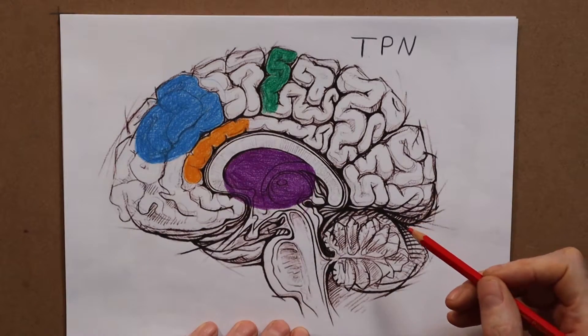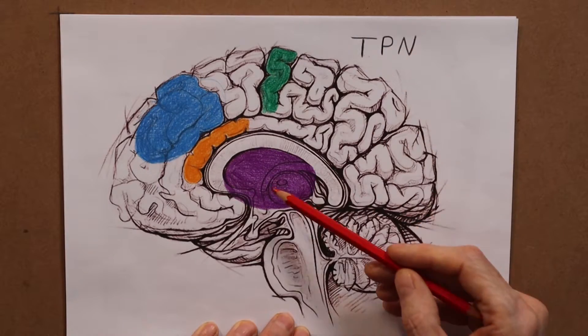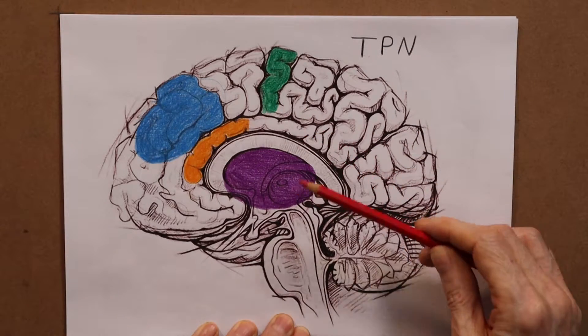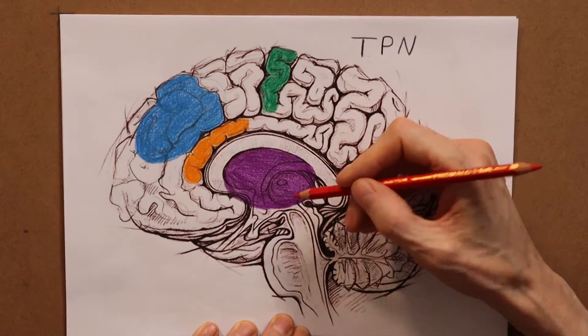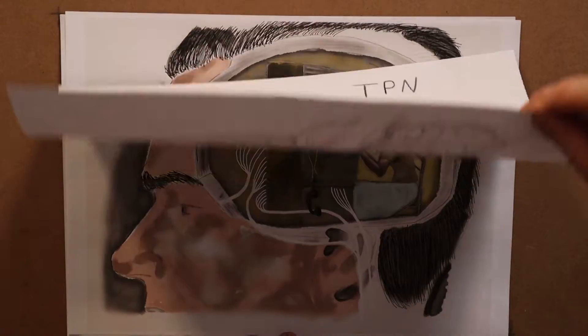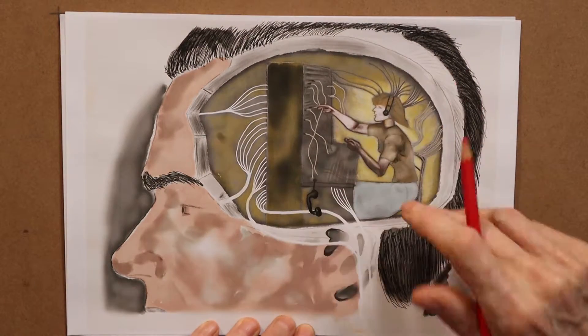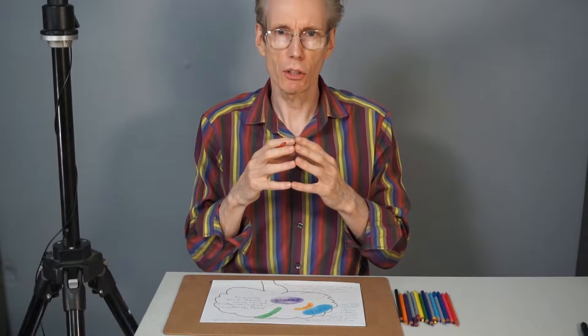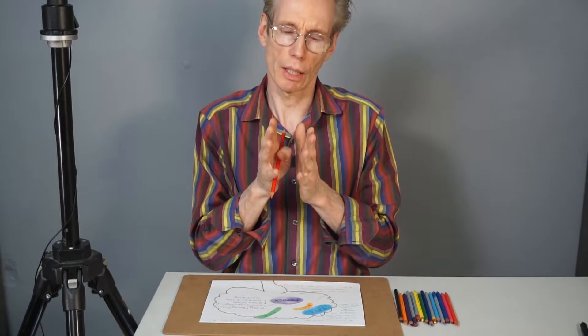The good news is there's an alternative network called the task positive network. These are the main structures of the task positive network. If you activate and connect together networks in the brain, they grow and develop — it's called neuroplasticity. The brain can be made to rewire itself. When you exercise a part of the brain with intensity and regularity, it causes the neurons in that area to grow more dense connections between them.